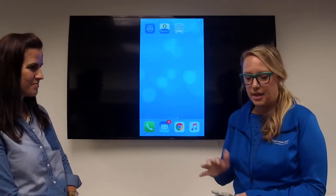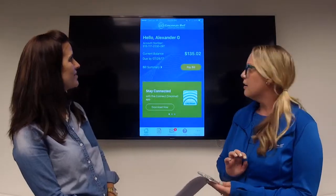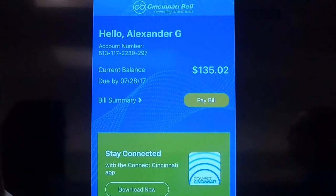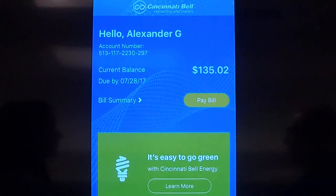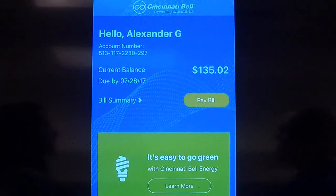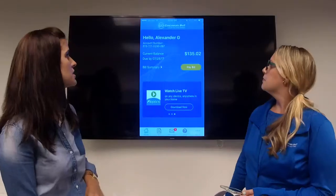We have an example account here to show everybody at home what it looks like to log in. This is the home screen, and just to note — even if you haven't signed up for a My Cincinnati Bell account before, even on the desktop version, you can download the app and sign up right within it. All you need is your account number. Once you sign in, you'll see the account information here.